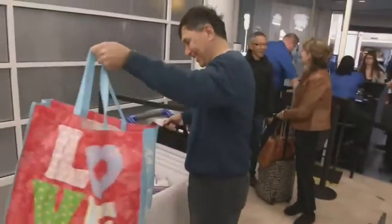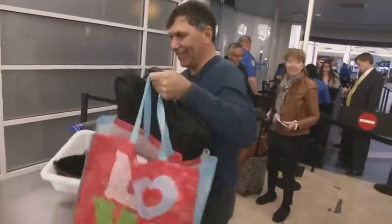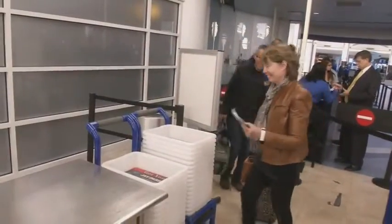Frequent flyers are excited about this new, quick way to go through airport security at JIA just in time for the holidays. One traveler said they usually put on flip-flops when going through so they don't have to take off their boots or shoes and belt. It'll be great.